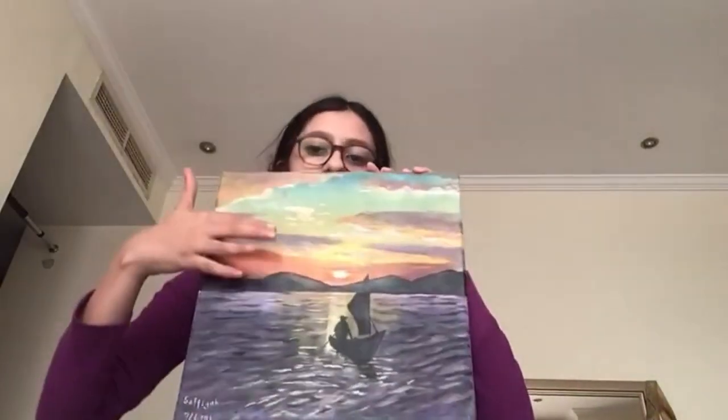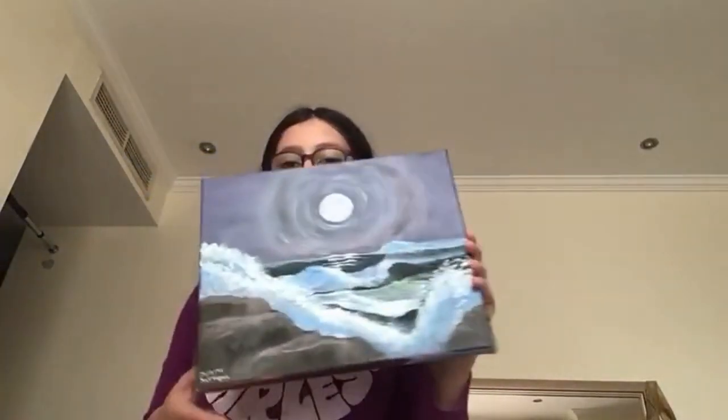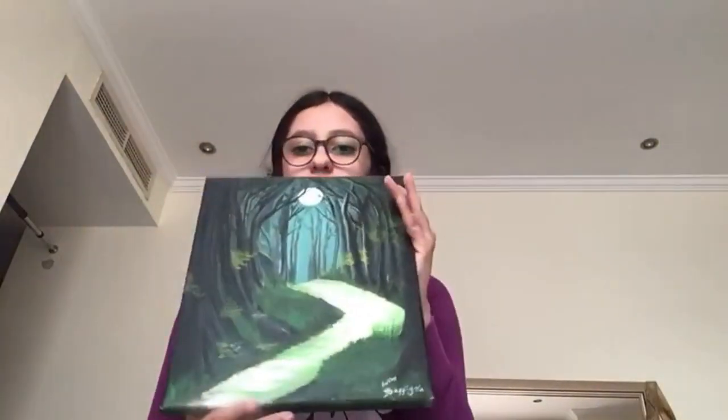This is a forest campfire. This is a sea with rainbow scenery and a boat. This is a sea with a moon and it's kind of dark. This is a forest.